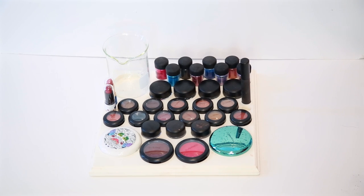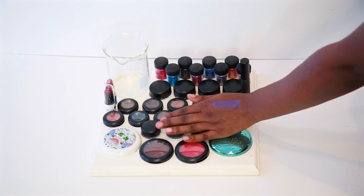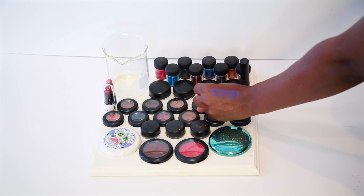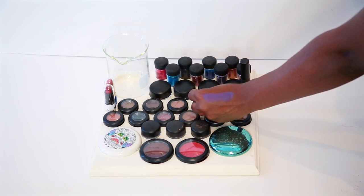I wanted to touch back on the liquid lipstick — it did take about three to four minutes to dry down. I like how it looks; it's good, just a little light coverage so you might have to go over it twice.